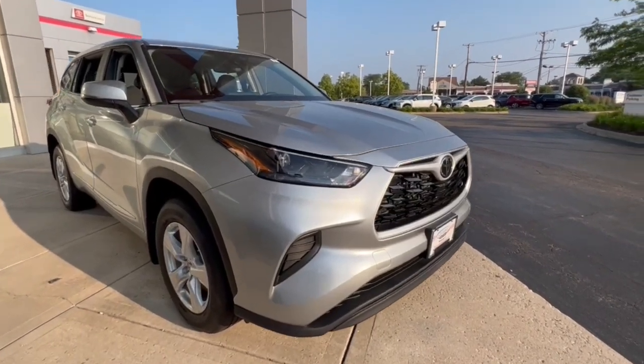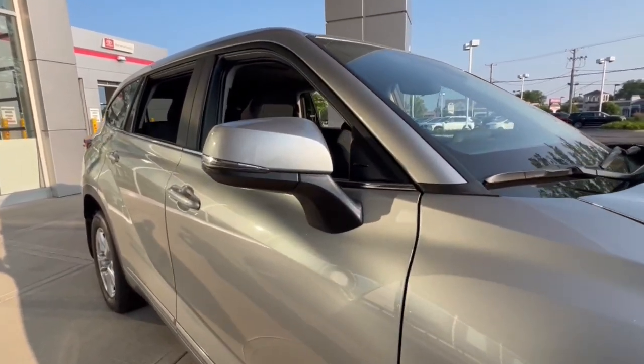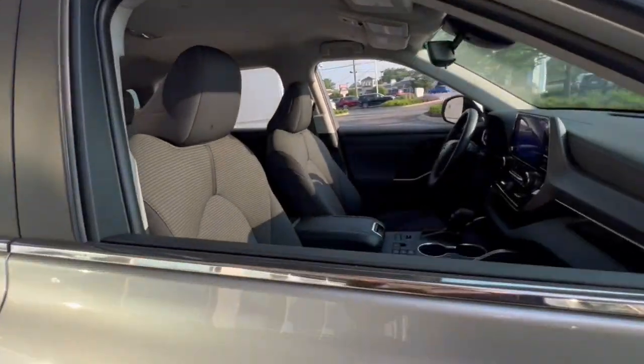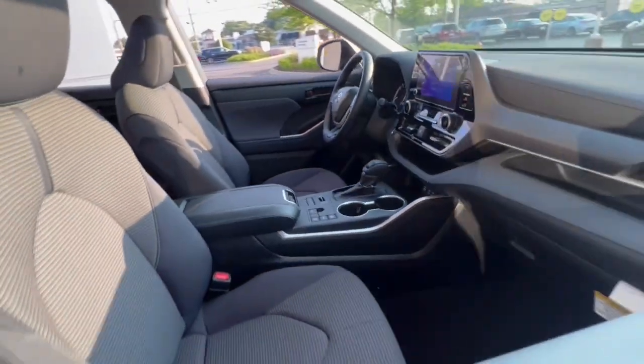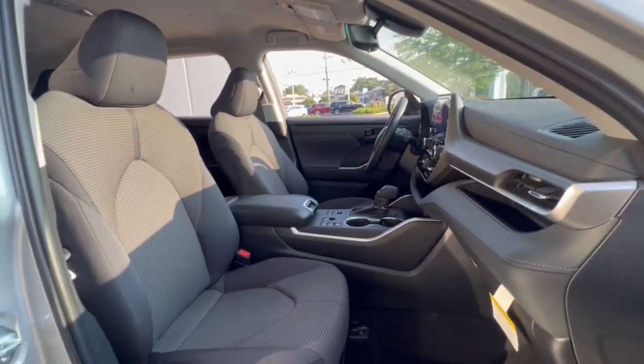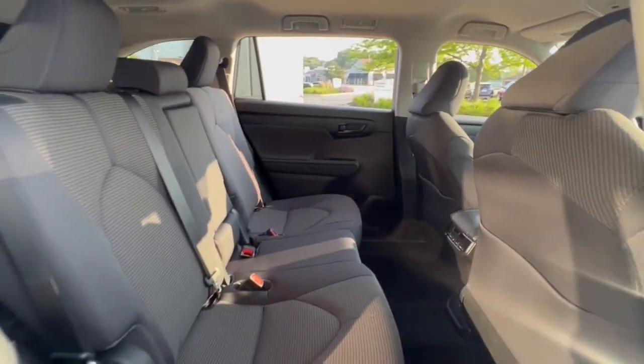Picture yourself in the 2023 Toyota Highlander. Give your family this spacious, efficient Highlander and start building your road trip memories. You'll love its smooth riding, quiet cabin, excellent durability, responsive performance, and ample cargo space, as well as its safety and driver assistance technology.